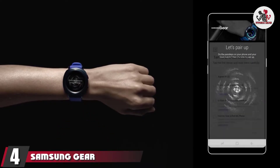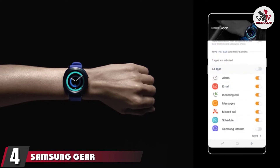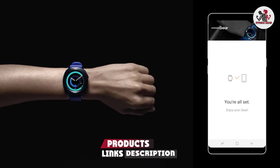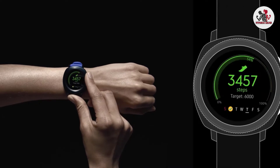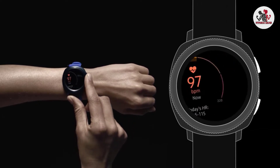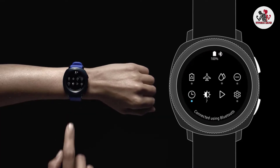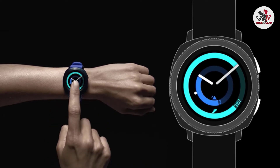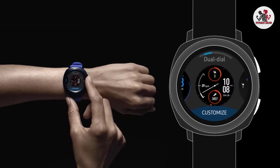Next at number four, we have the Samsung Gear Sport Smartwatch. It is a mix of style and functionality, with a heart rate monitor, GPS, and high smartwatch functionality. With its small dimensions, it has a refined, polished stainless look in blue and black. It is waterproof up to 50 meters with a unique water lock mode. The Samsung Gear Sport Smartwatch has multi-sport functionality and automatically tracks running, swimming, cycling, and walking.